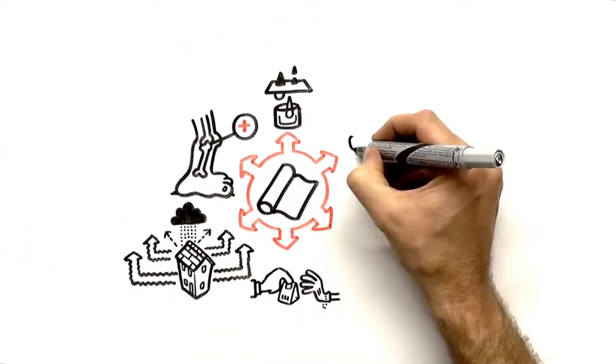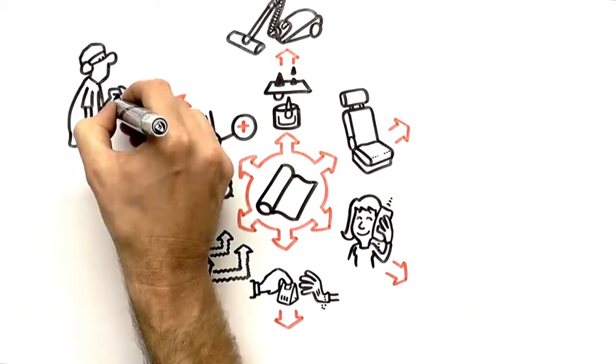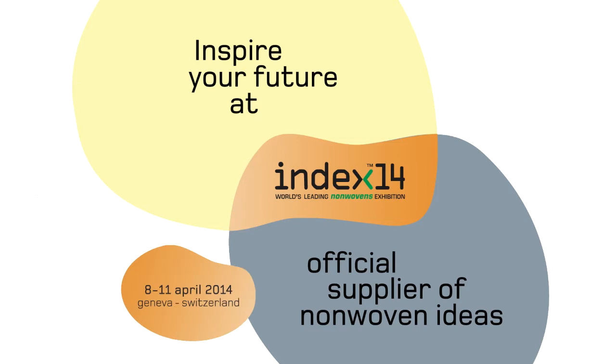There's a creative new idea in every non-woven solution. Index 14. Official supplier of non-woven ideas.